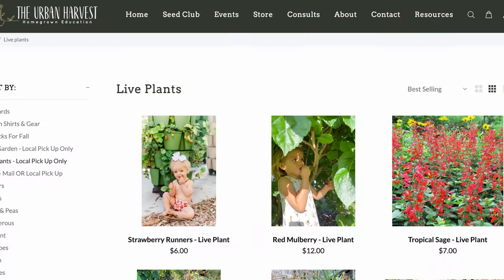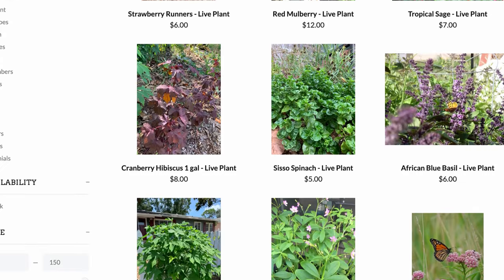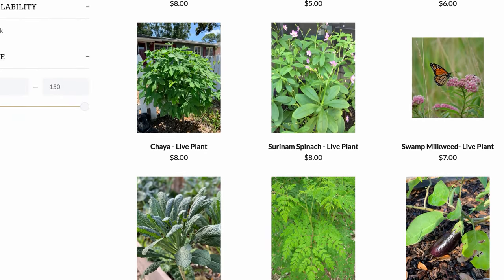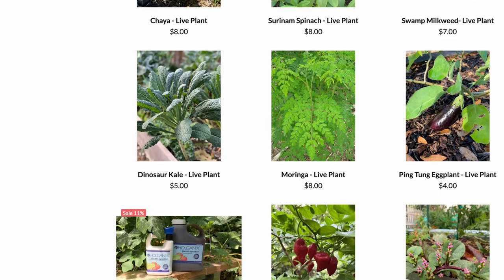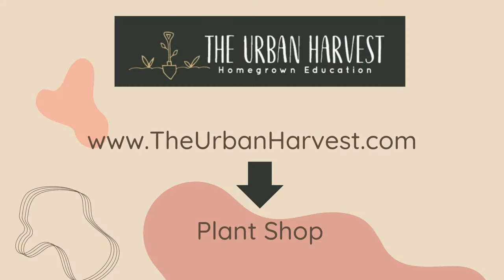If you haven't checked it out yet, I do have a plant shop on my website. I carry a huge collection of curated seeds for growing food here in Florida, and we also have unique alternative permaculture and food forest plants like soap berry and most of the plants we're talking about today. Make sure to head to theurbanharvest.com and go to the plant shop.